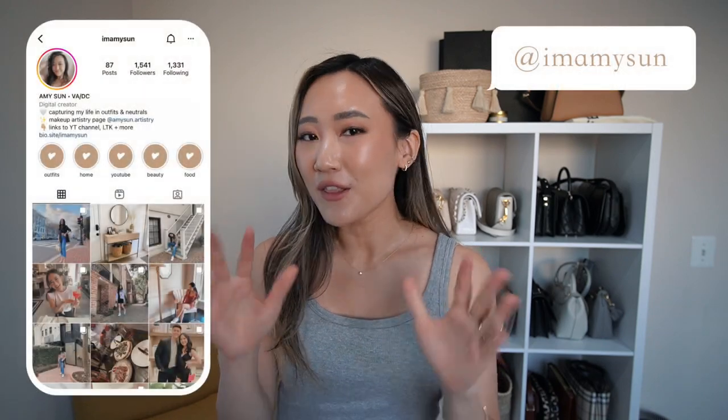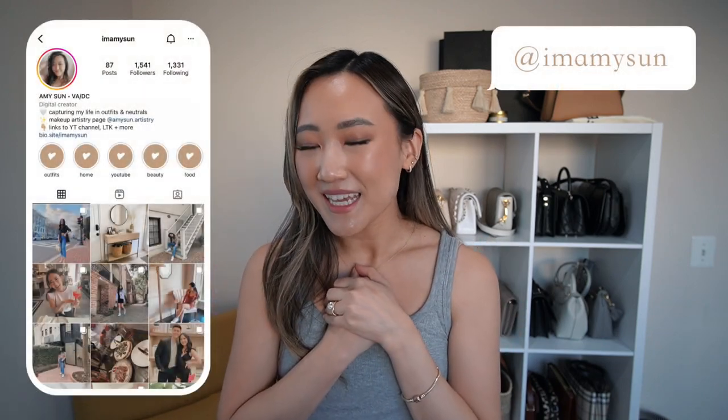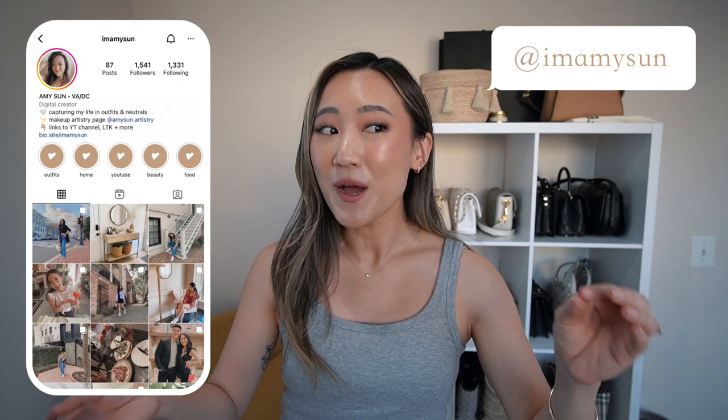Hello friends, welcome back. Thanks for hanging out with me today. If you're new here, hello and welcome, my name is Amy. Today I have such an exciting video — I'm so excited to show you guys everything that I picked up from the Aritzia sale that happened a few days ago. Now the sale is open to everyone, and you can go on their website and shop. Everything is marked down around 10 to 50% on their website and in stores.